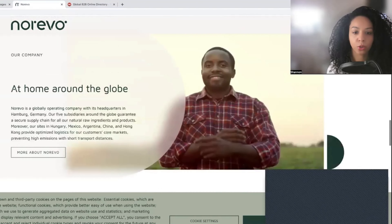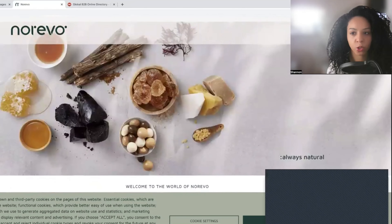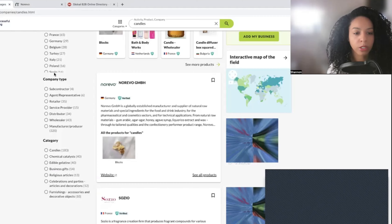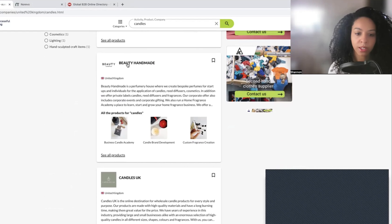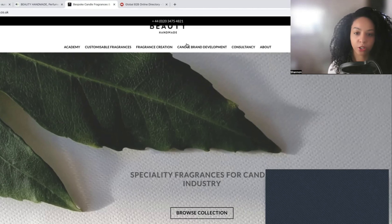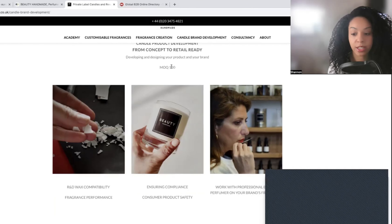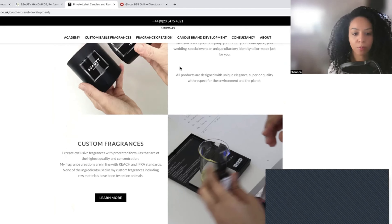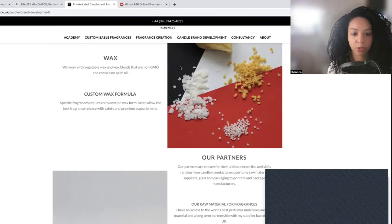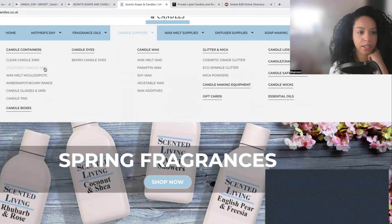Looking at this website, they do look like they actually develop the candles for you, and you can work with them to let them know what kind of scents you want and so on. I want to see if there's any in the UK — apparently there are 72 in the UK. Here, they create products for startups — fragrance creation, candle brand development — this is what we're looking for. They have a minimum order quantity of 100 pieces, and you can work with a professional experienced in perfume. They do custom fragrances, wicks, and wax.